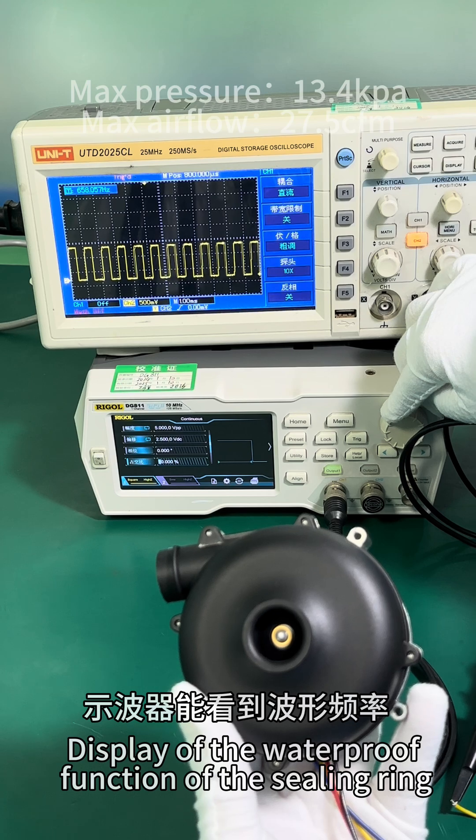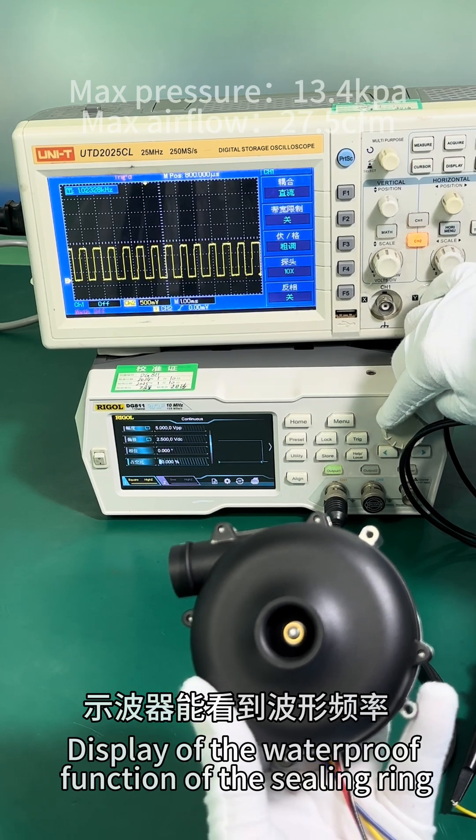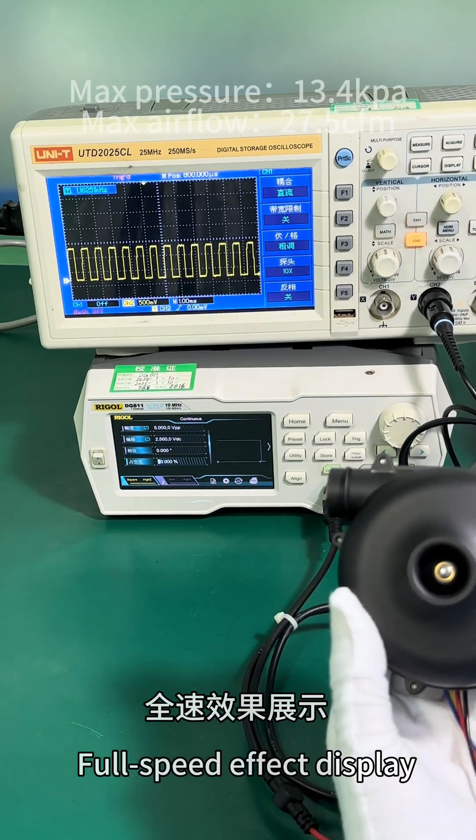Display of the waterproof function of the sealing ring. Full speed effects display.